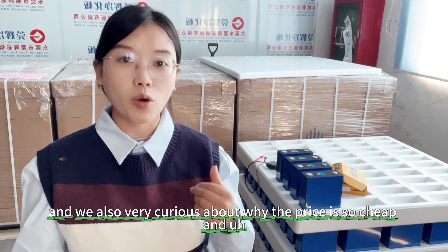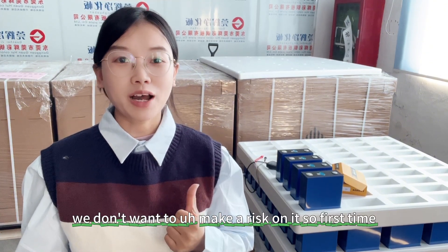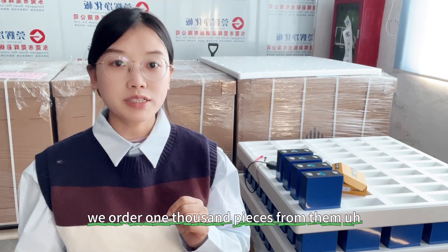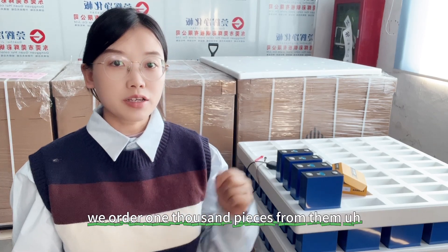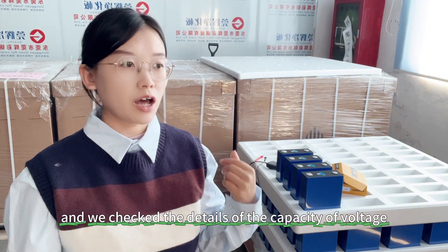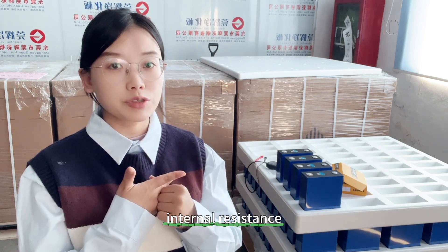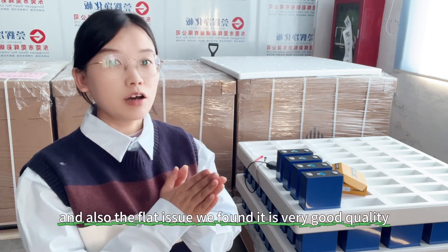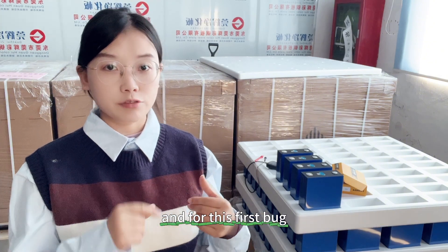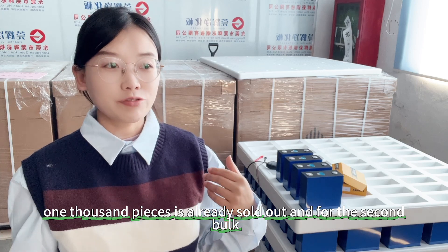When we first got the price from the EV factory, we were also very curious about why the price is so cheap, and we didn't want to take a risk. So the first time we ordered 1,000 pieces from them — last Friday it arrived at our factory. We checked the capacity, voltage, internal resistance, and also the flatness issue. We found the quality is very good. That first bulk of 1,000 pieces is already sold out, and the second bulk is now on the way.